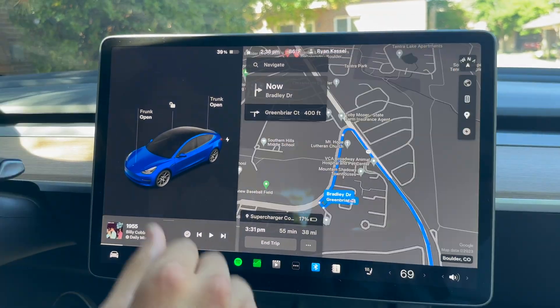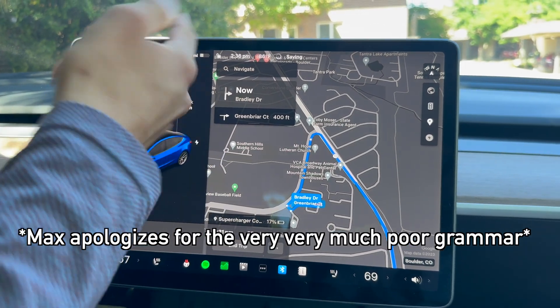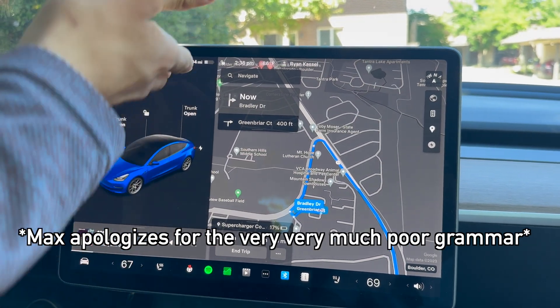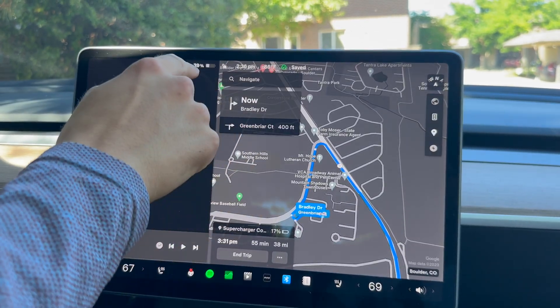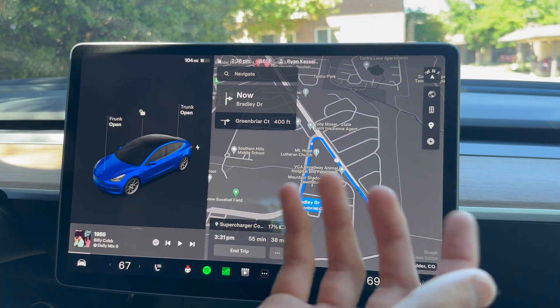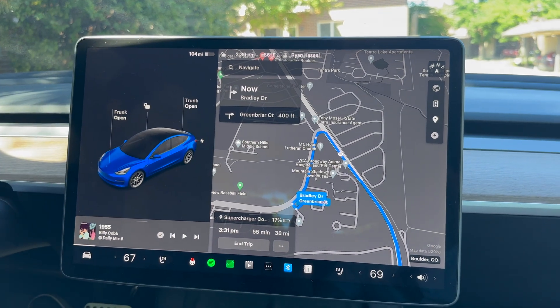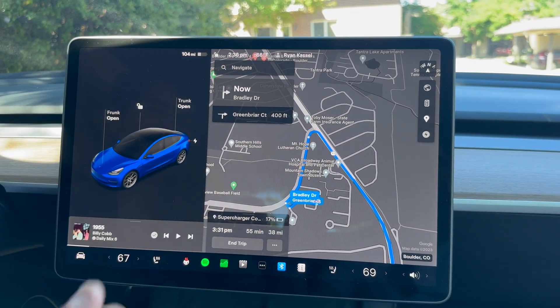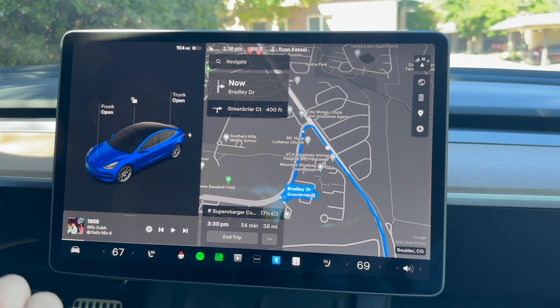It's very much better than just relying on the rated range estimation, which is totally just an extrapolation of EPA range — and EPA range is a test, but real life is not a test. We have all kinds of different conditions. So this is much more applicable to the real world. It may not be spot on, but it's honestly the best guess you're going to get.